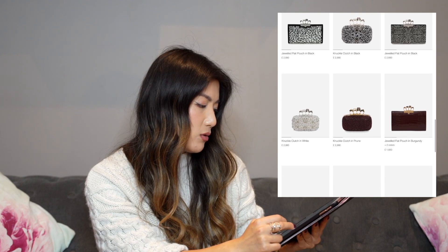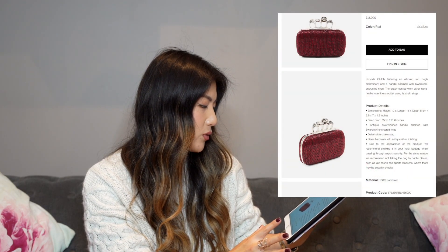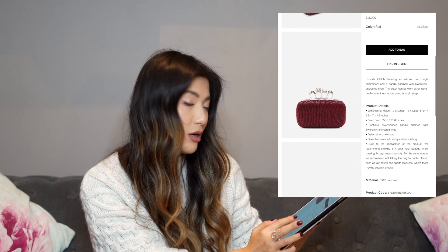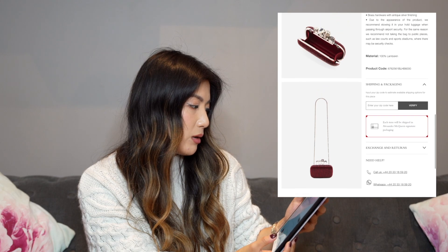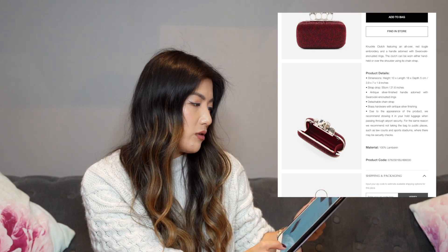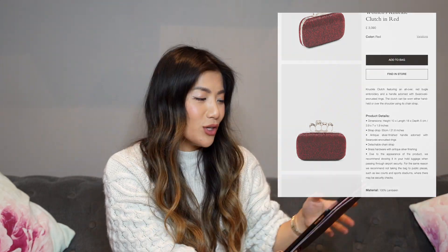There are different styles — some embellished, some simpler — with sequins, stones, or exotic skins. There are options for different budgets, and even the most expensive ones, around six thousand pounds, are still cheaper than Chanel classic flaps or Birkins and Kellys. This particular red clutch has Swarovski-encrusted rings and even a shoulder strap, which I think would have been a game changer — I probably would have kept my bag if it had one.